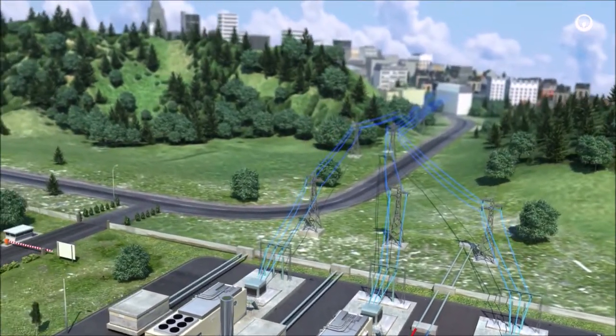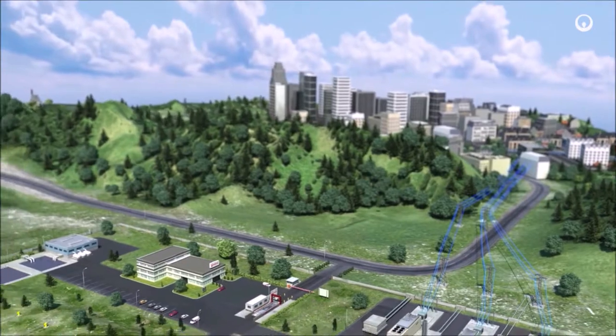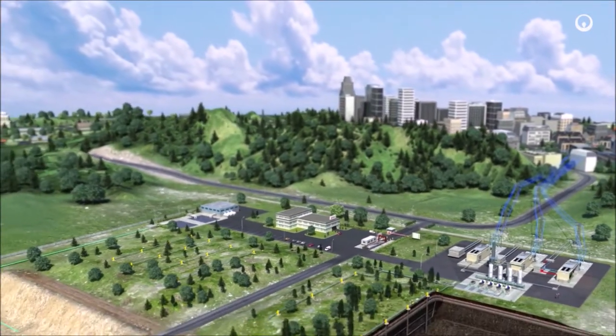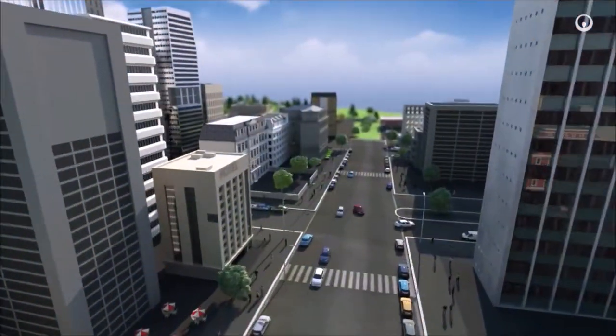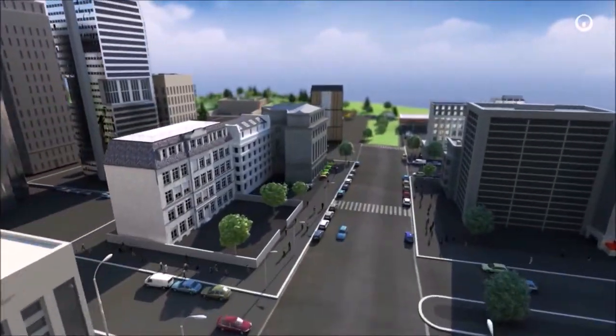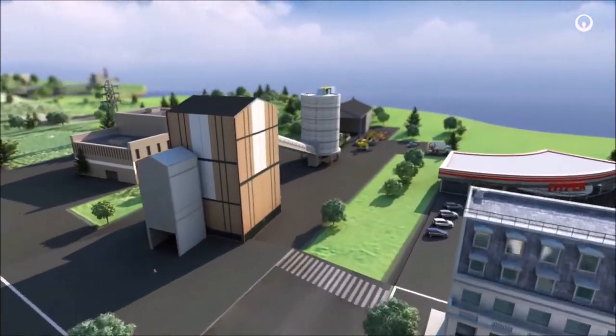Capturing and utilising biogas from landfill waste means less methane is released into the atmosphere, so it contributes to combating climate change as well as preserving resources. District heating replaces individual boilers. It uses less energy, costs less, is environment friendlier and makes cities more pleasant places.